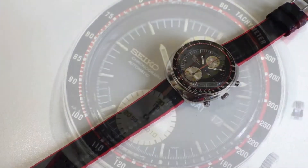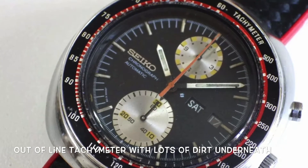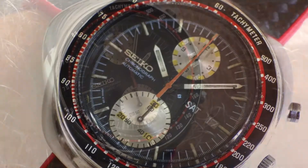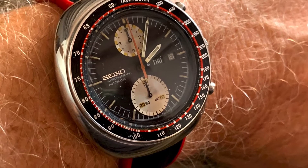It came on a rubber strap that wasn't very comfortable — it was a bit tacky to be honest. You can see the tachymeter is way out of line on the watch when I first got it. If you look closely on the video there's a lot of debris around the tachymeter in the crystal.